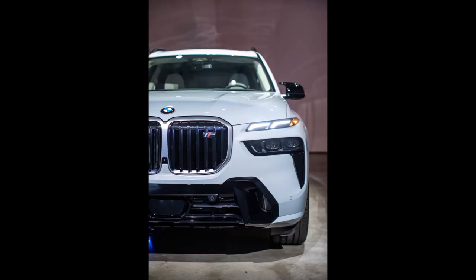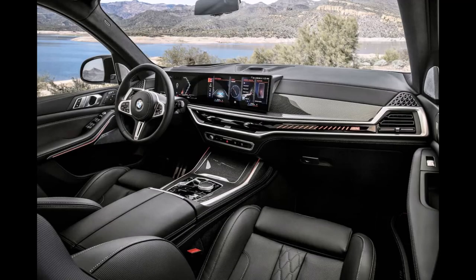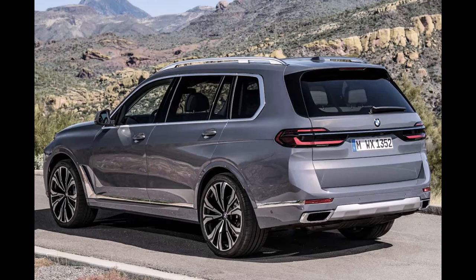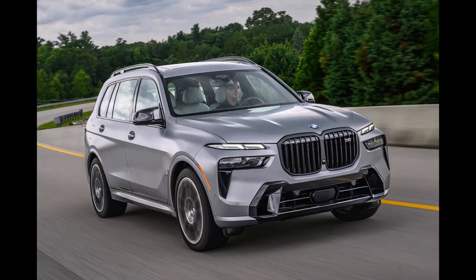Engines range from a 375-horsepower turbo six to a 523-horsepower twin-turbo V8, with the latter making 630 horses on the highest-class Max Performance Alpina XB7. All models have all-wheel drive and an adaptive air suspension that promotes a pillow-like ride. The 2023 X7's interior is serene, but it's also packed with upscale materials and modern tech such as the dash's giant curved glass display.